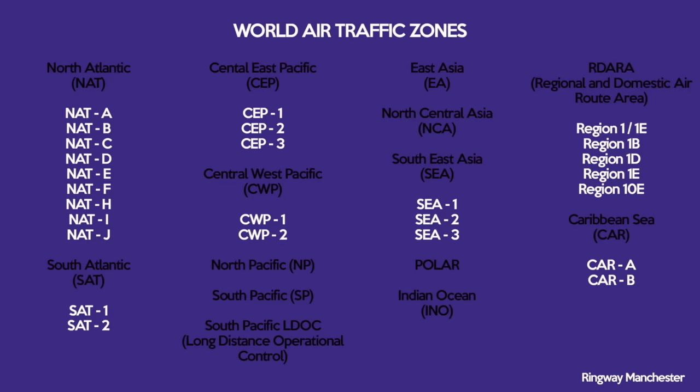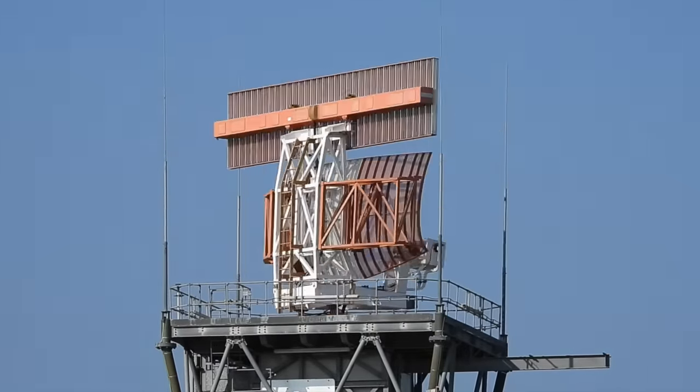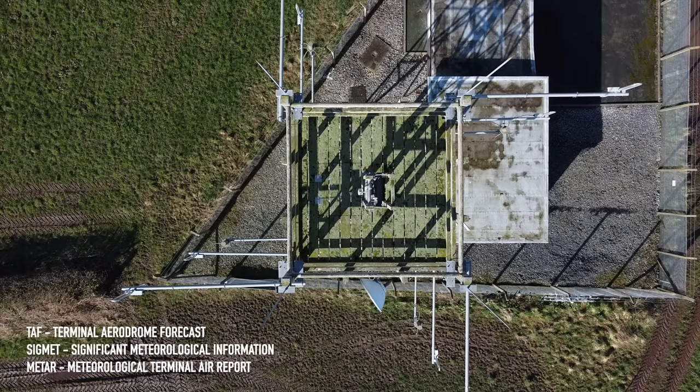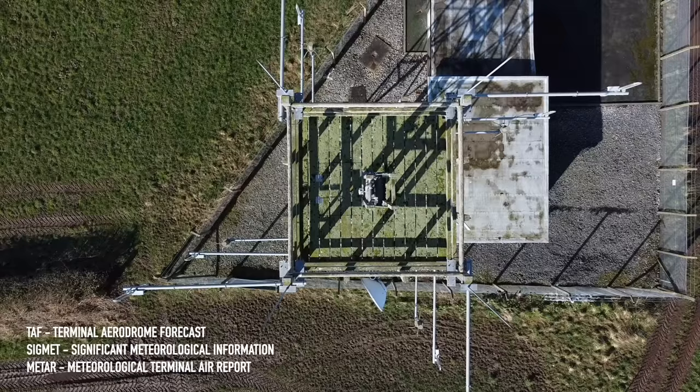The global network is divided into separate regions, with each one having a number of VolMet stations which all broadcast on the same frequencies. Individual VolMets in each region broadcast weather reports for specific groups of air terminals at specific times. Their transmission schedules are coordinated so they don't interfere with each other. Schedules are set at five-minute intervals, repeating every hour. VolMets use automated voices to broadcast TAF, SIGMET, and Meteorological Terminal Air Report information for a published list of airfields.